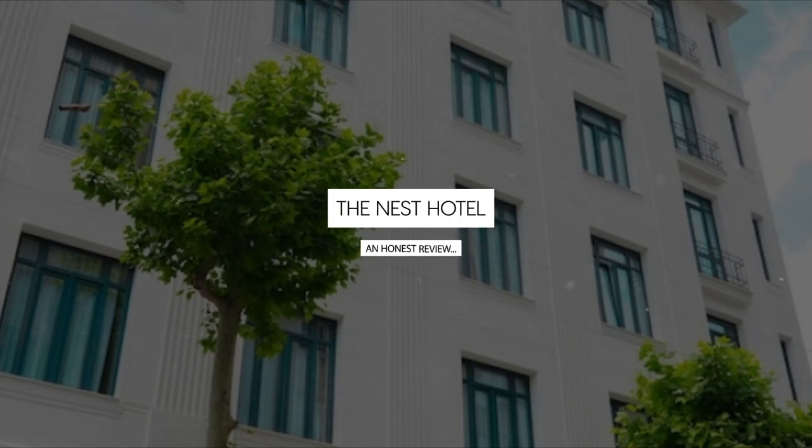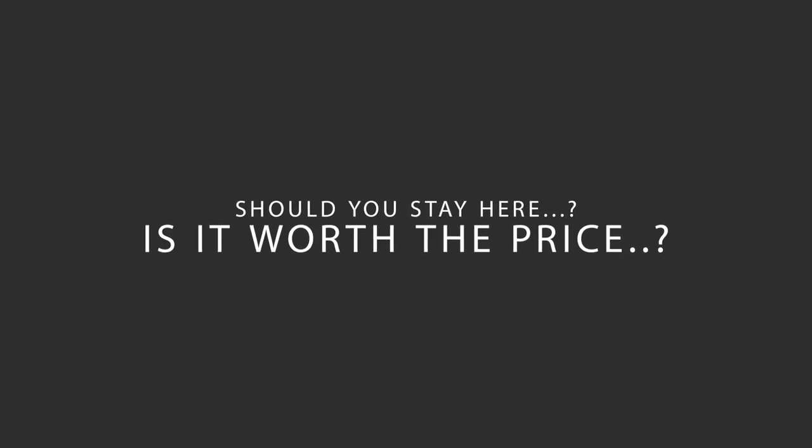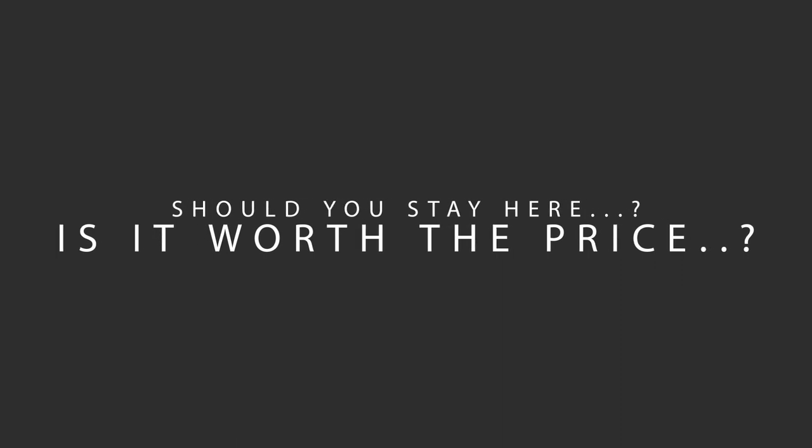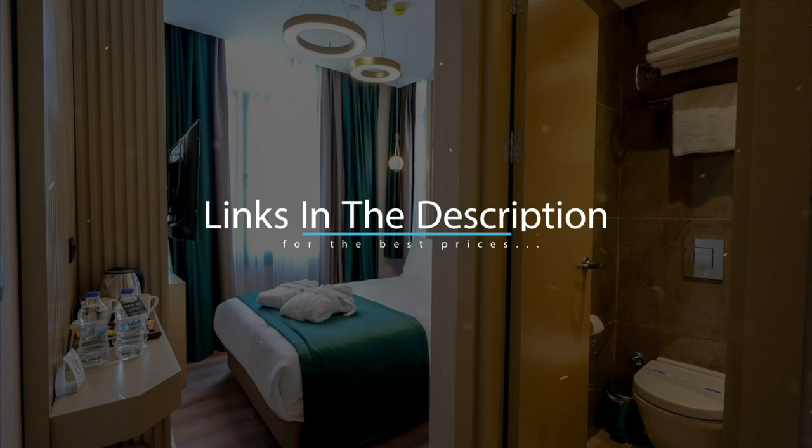Today, we're diving deep into a review of the Nest Hotel located in Beoglu, Istanbul. Let's find out if this hotel lives up to its reputation and if you should stay there. For booking a stay at the most ideal price, check out the link in the description.